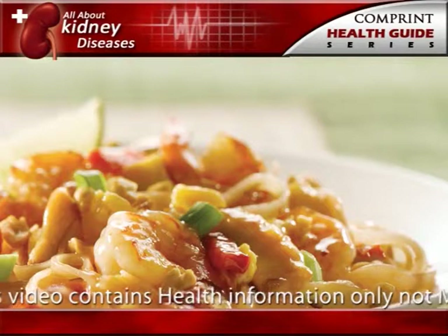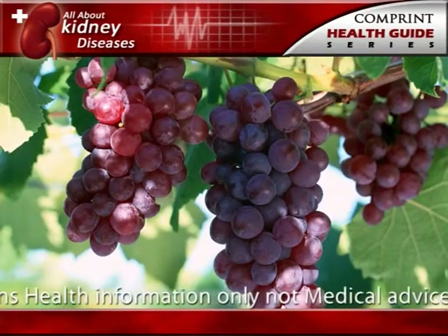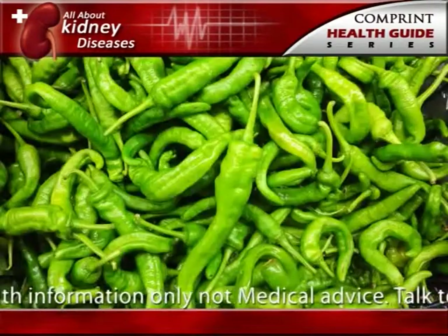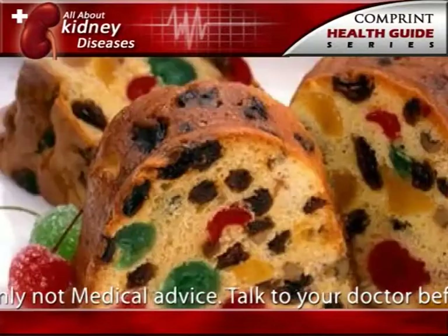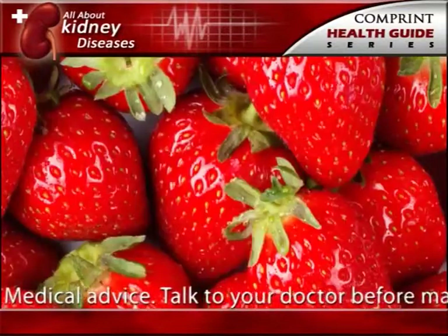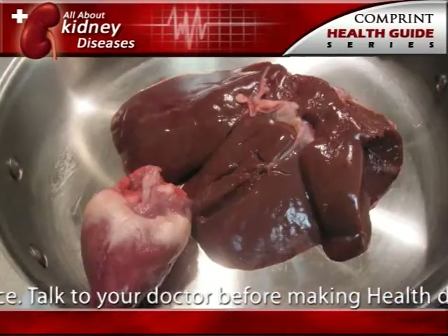Foods that have medium amounts of oxalate may be eaten in limited amounts. Medium oxalate foods include: grits, grapes, celery, green pepper, red raspberries, fruitcake, strawberries, marmalade, and liver.